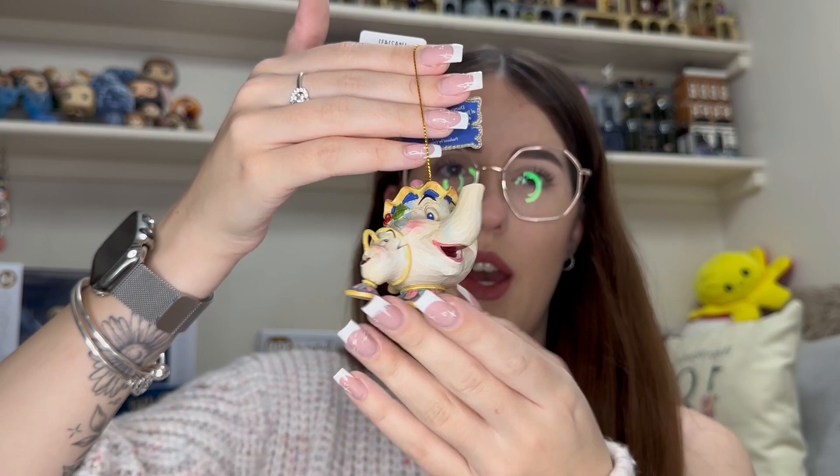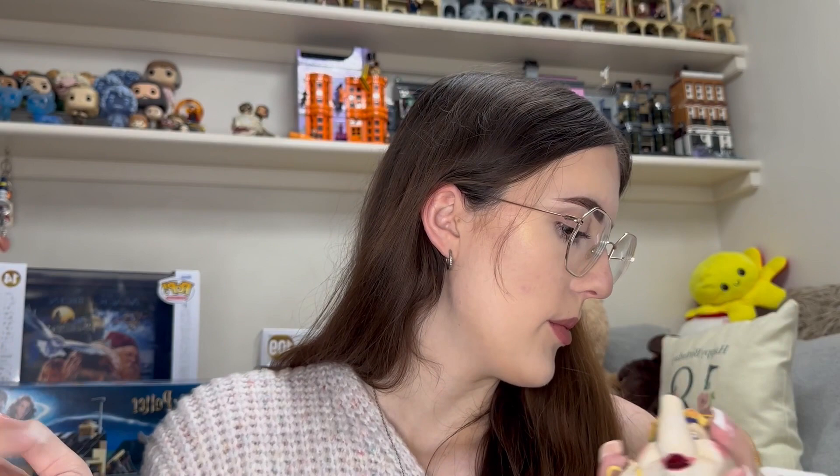Now moving on to what my boyfriend got me. He got me a pair of original GHDs, which I had actually asked for and said that was all I wanted. They also came with a little mini paddle brush and a travel-sized heat defence spray. But he also bought me a pair of the fluffy Chelsea boot Doc Martens.